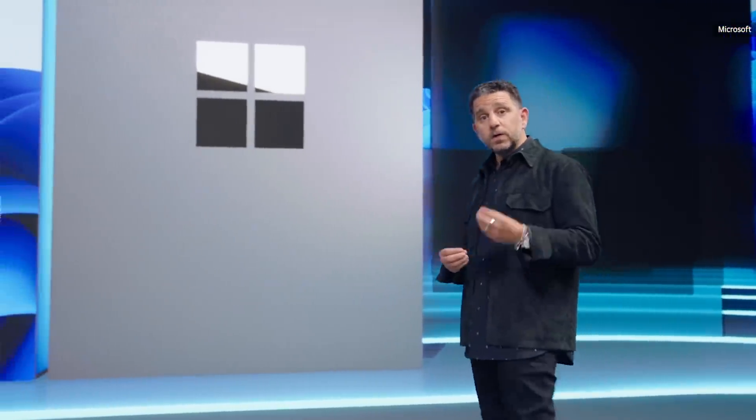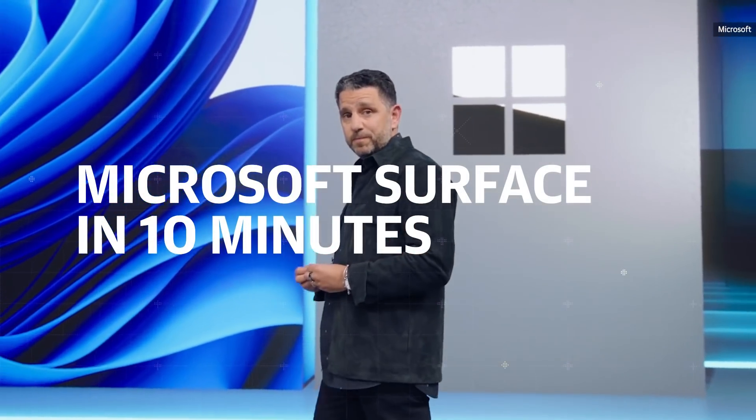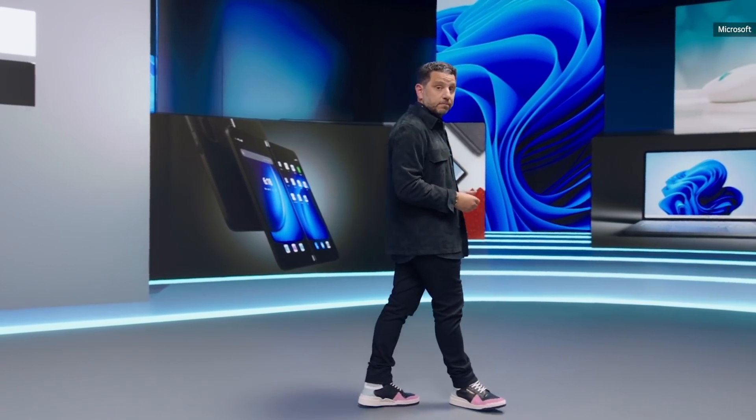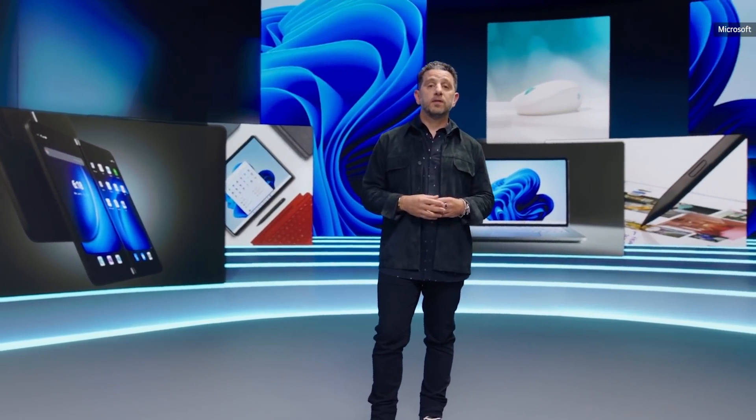Today we're going to show you innovation across the Surface product line. From the beginning, Surface has always been a stage for software and hardware to come together. We're going to challenge convention yet again, introducing you to eight new devices and accessories that are all built hand-in-hand with Windows 11.